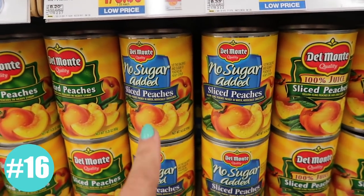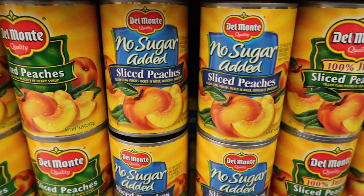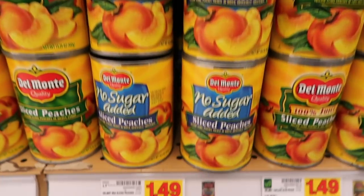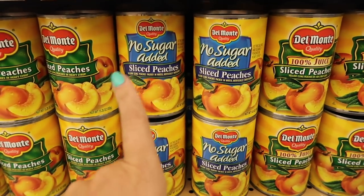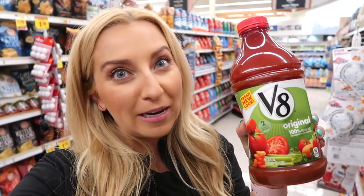Del Monte canned fruit is one of my secrets for curbing sugar cravings. Use it with cottage cheese and add a little cinnamon — it turns into almost like a peach cobbler. You can have it for breakfast or as a late night snack. They're $1.49 at my store, and there's a digital coupon to save 75 cents when you buy three. V8 juice is one I always forget about, but I love it because it helps you meet your vegetable and fruit quota for the day — and there's a dollar off digital coupon right now. If you don't like V8, it's probably because you're drinking it at the wrong temperature; I personally like mine chilled.